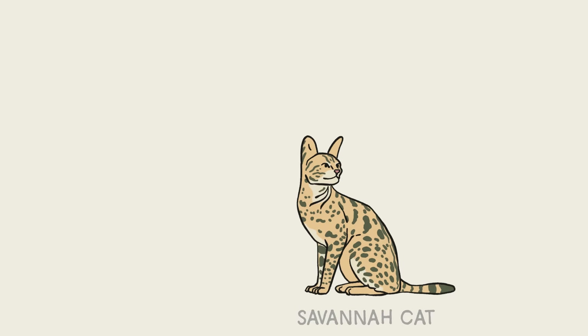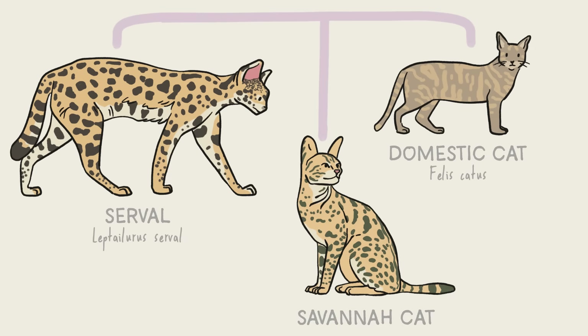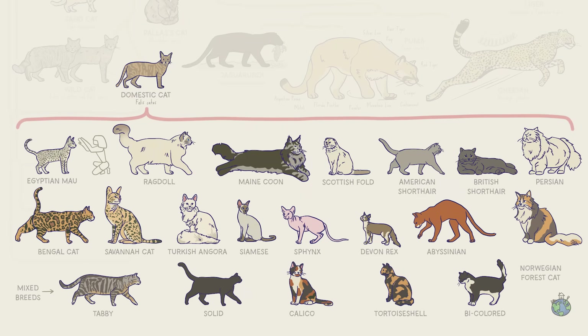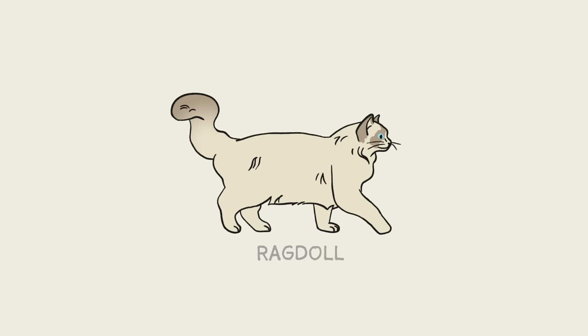Speaking of hybrids, there's also the savannah cat, which is part serval and part domestic cat. Ragdoll cats are known for their large size, long hair, blue eyes, and tendency to go limp when they get picked up.